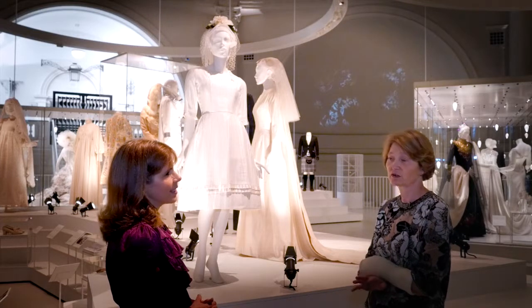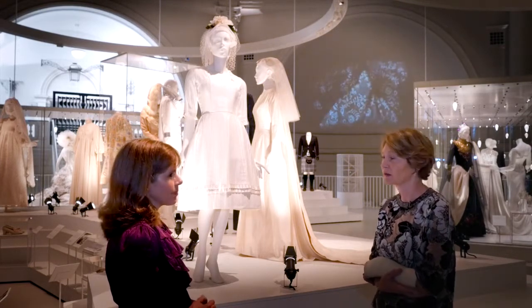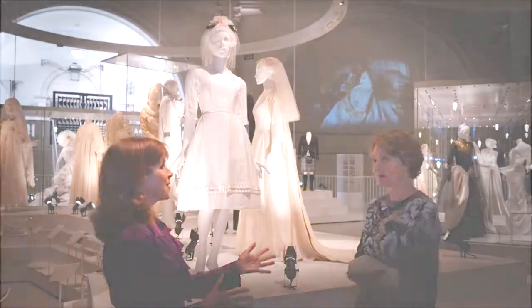Obviously you need all your documentation to say that that's what you've done, because you don't want another curator in the future to come along and say, gosh, confetti — got to take it out.